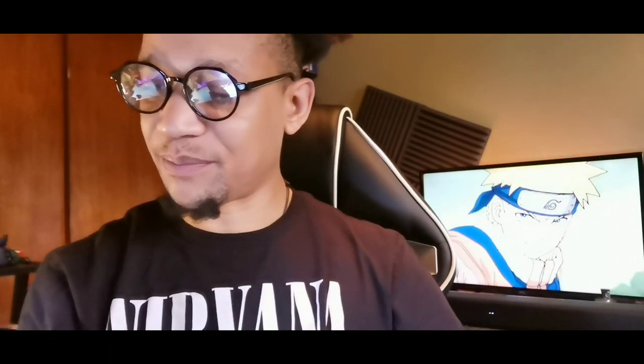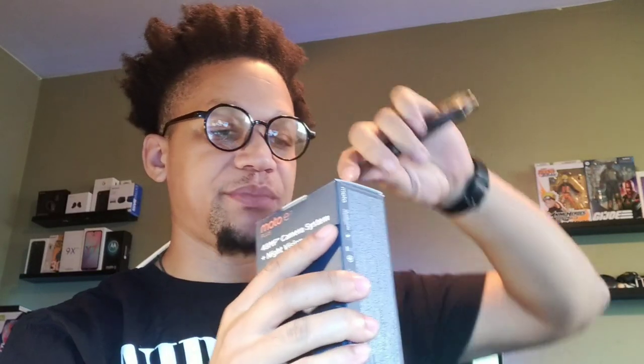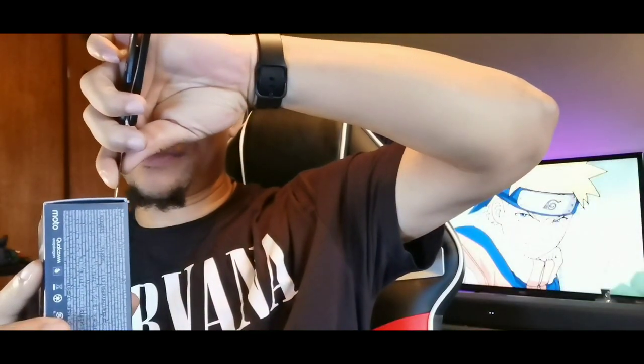This is Motorola's newest budget phone. I've had the E5 Plus and it was a really solid device. Let's cut open the package and see what they're offering. I paid for this with my own money, so I'm really excited to check this out.